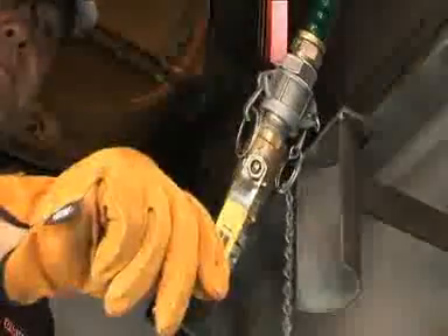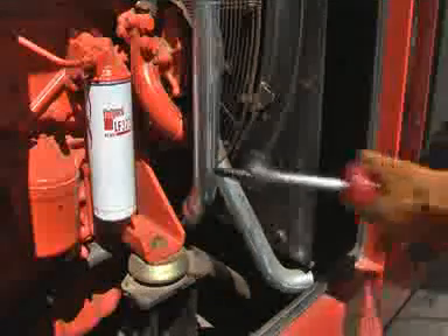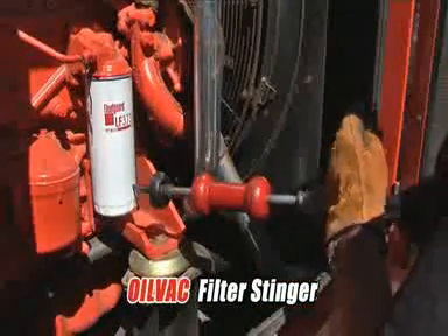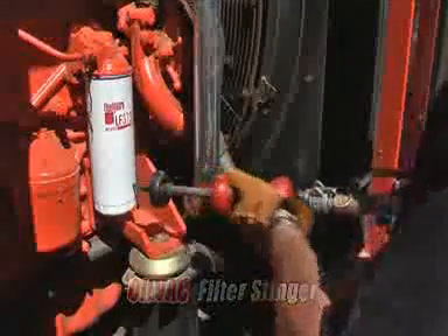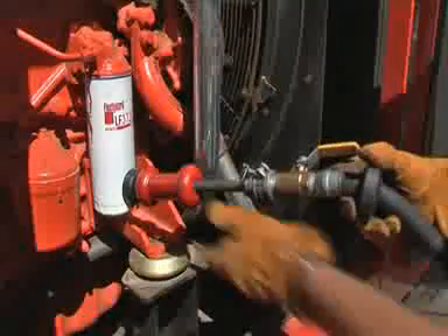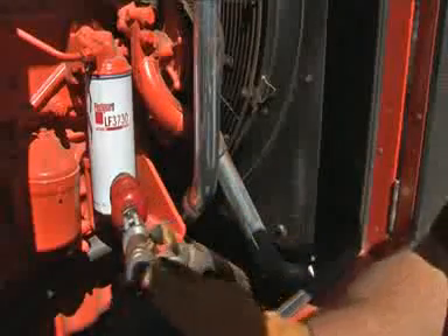The incredibly fast vacuum process powerfully extracts the used engine oil. The oil filter is evacuated utilizing the patented OilVac filter stinger. Hot oil is vacuumed from the filter, eliminating the risk of exposure to contaminated oil and spillage when the filter is removed.